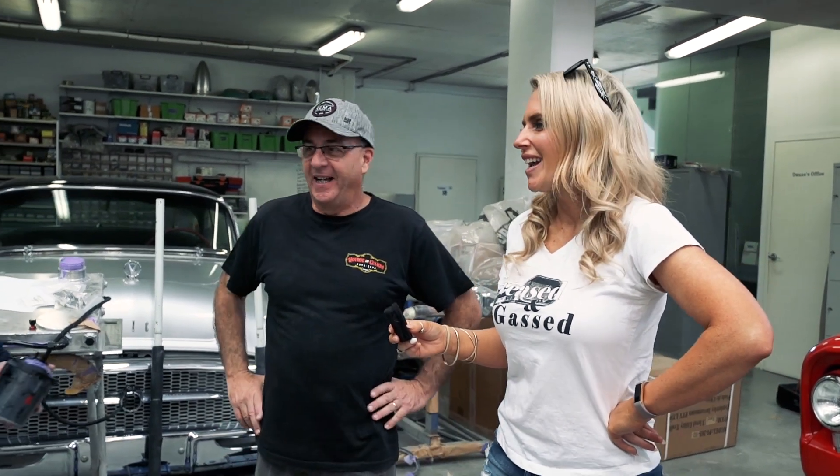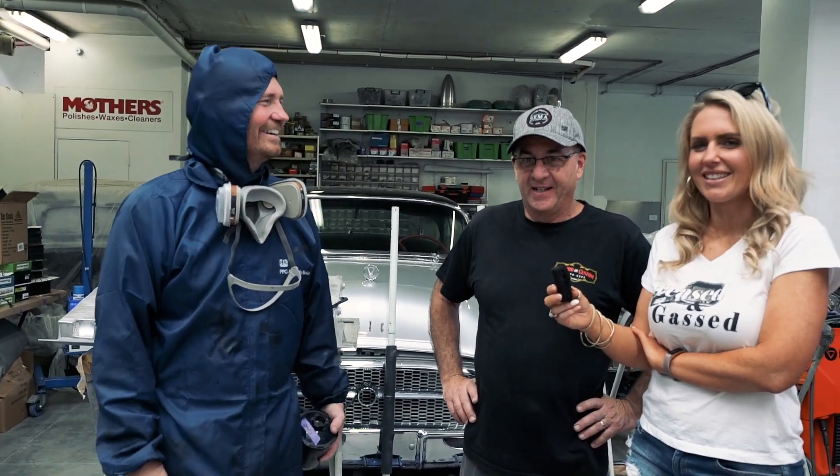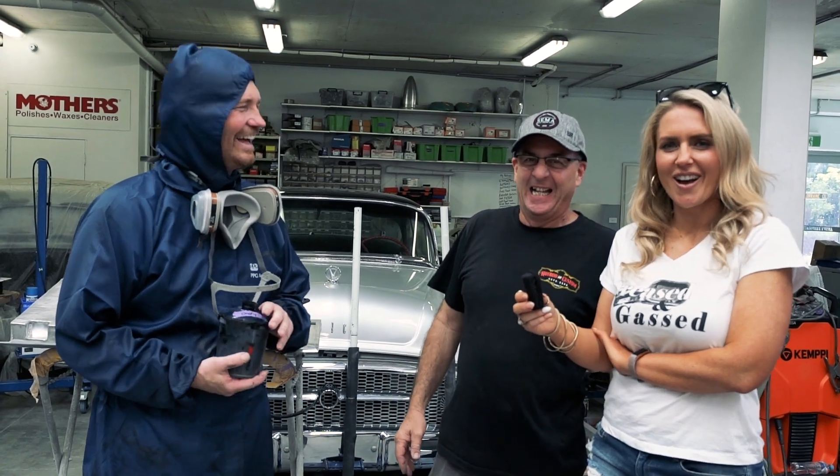We drag Charlie Hutton out from his spray suit and mask for a quick hello. He's giving Andy a bit of a hand because he's falling behind. It's great to see the shop and thanks for showing us around. No — thanks for coming and having a look.